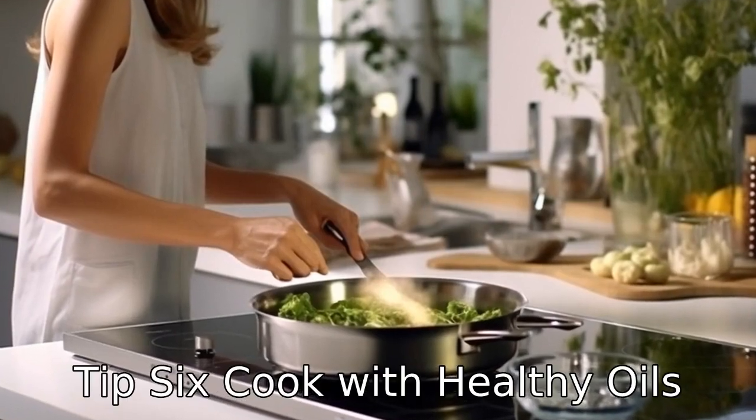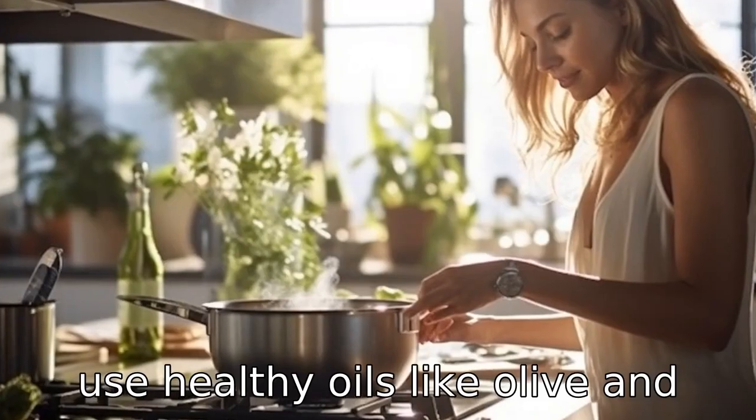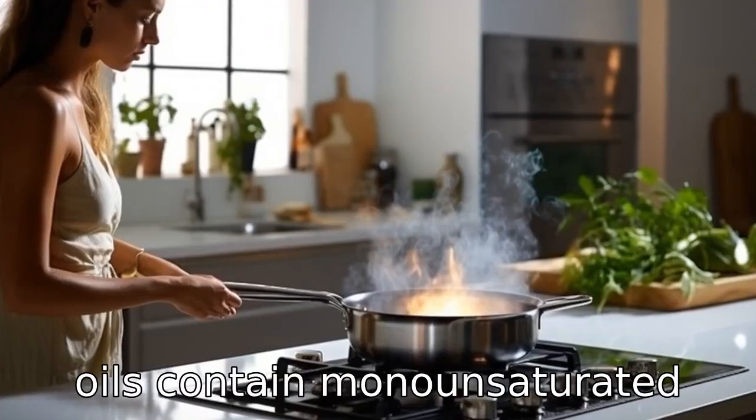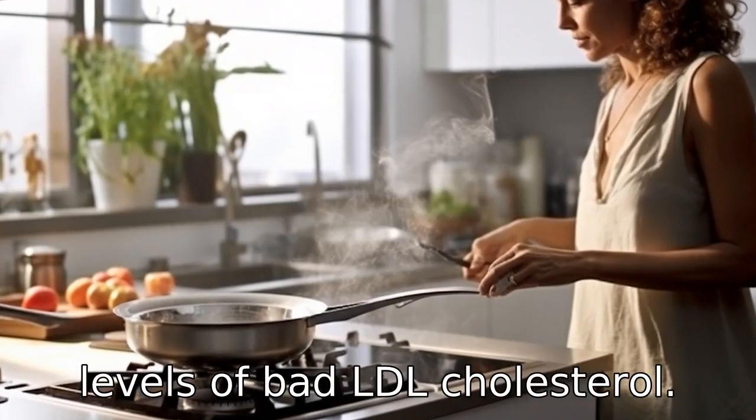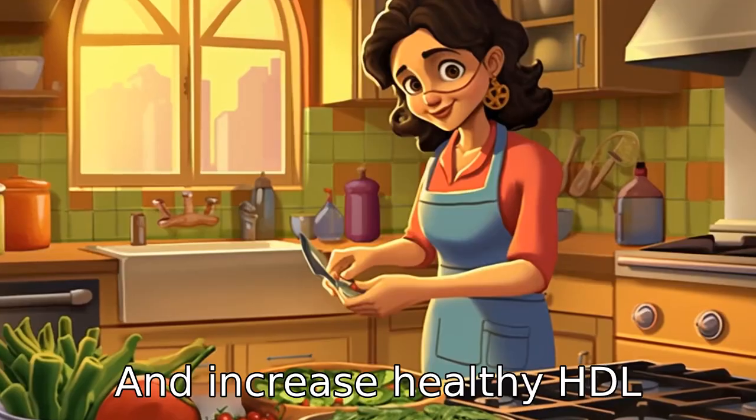Tip 6: Cook with healthy oils. Use healthy oils like olive and canola oil in moderation. These oils contain monounsaturated fats, which can help reduce levels of bad LDL cholesterol and increase healthy HDL cholesterol.